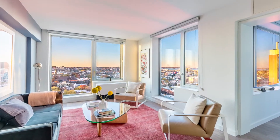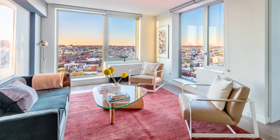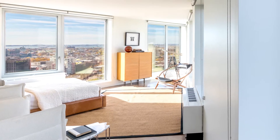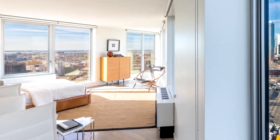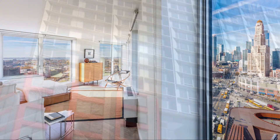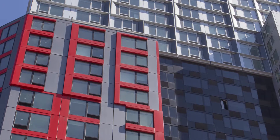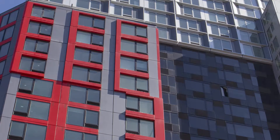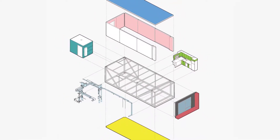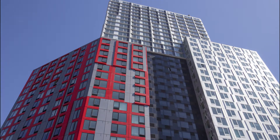Half of the building's 363 units are affordable for low, moderate, and middle-income New Yorkers. Amenities include a sky lounge, rooftop terrace with sweeping city views, a two-level fitness center, yoga and dance studio, and children's playroom. Less than a year after it was completed, 461 Dean Street has reached 98% occupancy and demonstrated that a building with modular construction methods could meet all the demands of implementation at scale in a real-world setting.